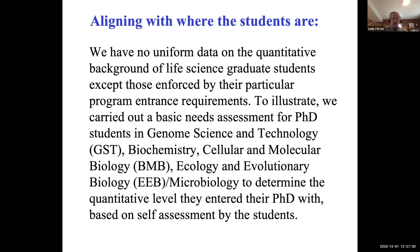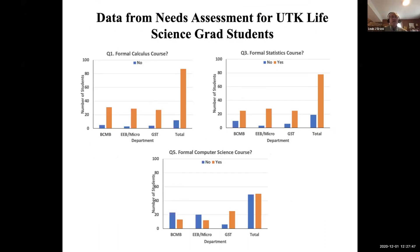Our programs include Genome Science, Biochemistry, Cell Molecular Biology, Ecology, and Microbiology. We did a self-assessment asking students what quantitative training they had before entering their PhD. We asked whether students had a formal calculus course — a very large fraction across all graduate programs came in with calculus. Almost as many came in with a formal statistics course, but very few came in with a formal computer science course at all.